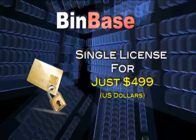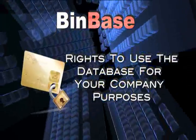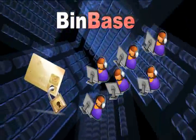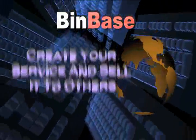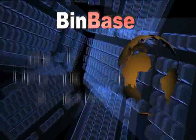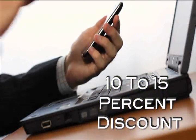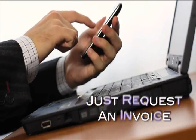Right now is a great time to purchase our BIN database at a great price. A single license for just $499 U.S. funds gives you the rights to use the database for your company purposes, and your number of users is not limited. With a universal license for $999, you have the right to create your service, sell it to others, and get free updates for two years. Take advantage of a 10% to 15% discount if you pay directly by bank wire transfer.